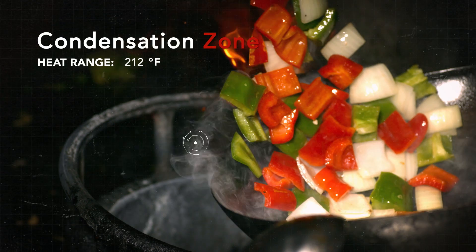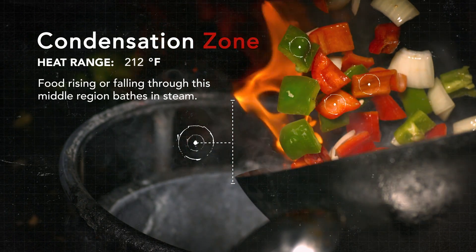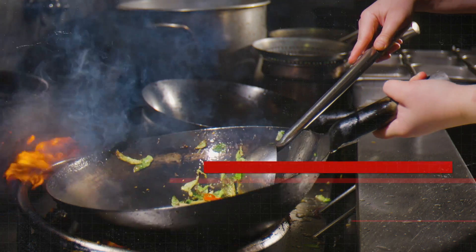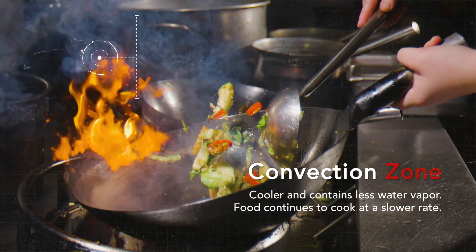Moving up through the condensation zone, the temperature really drops. The food's still cooking, it's just up off the surface — it's not getting that giant sear, you're not over-caramelizing. It's where you're almost resting the food through the middle of the process. In the convection zone, food flies through freely and just finishes off when it's there.